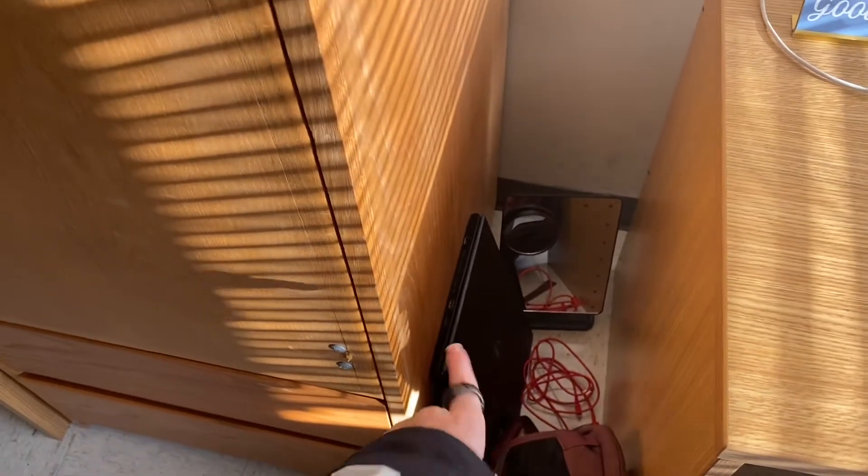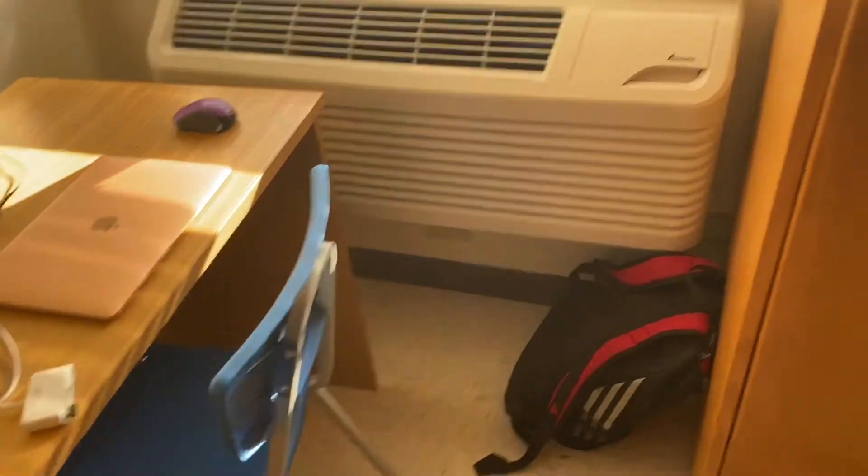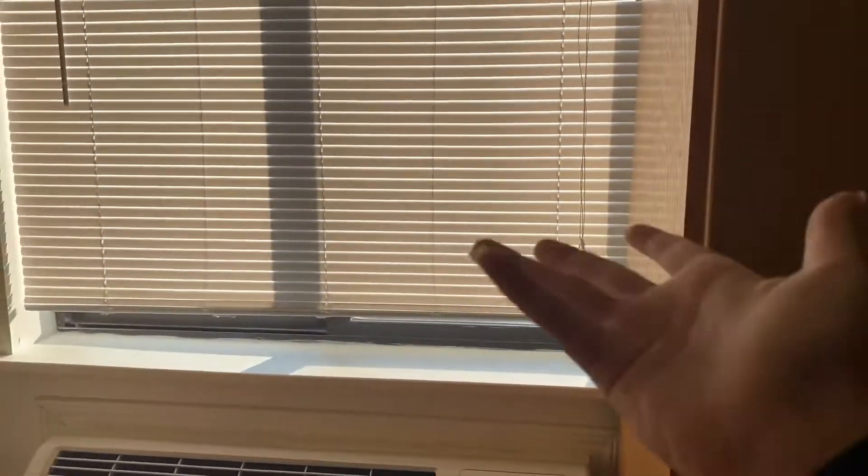Here's my backpack, and my old computer that I play Among Us on — it needs a charger though. I have my mirror that I use for makeup, which is really cool because it connects via Bluetooth. My soccer bag is chilling there, and then you have a window — look at the view!